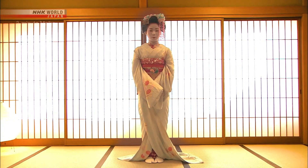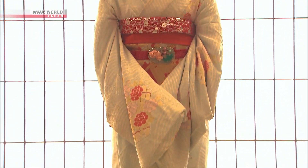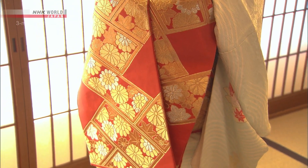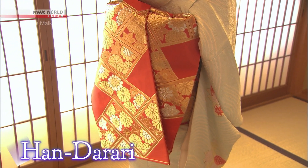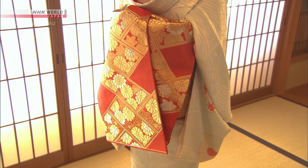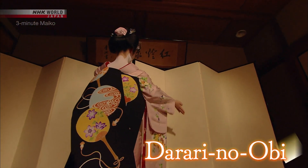A Maiko's appearance is completely transformed as she develops over time. We begin with the clothes. First, the obi or sash. Before her debut, an apprentice Maiko wears it in the handarari, or half-draped style. Once she's made her debut, it's changed over to the fully draped darari no obi.